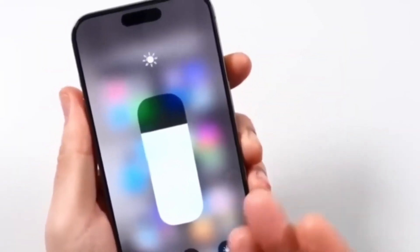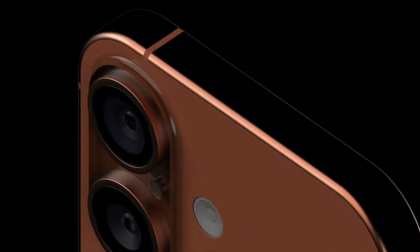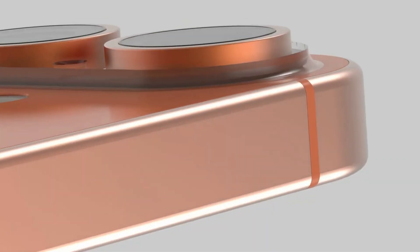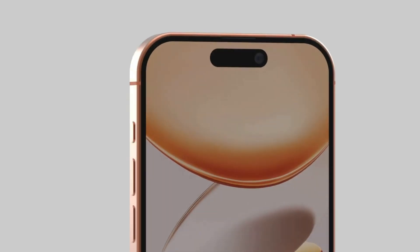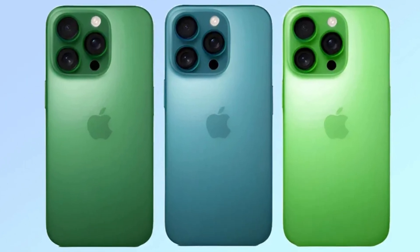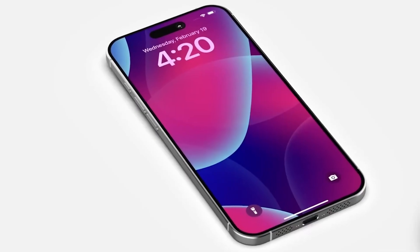Apple usually announces new iPhones in early September, and this year seems to be the same. Experts like Mark Gurman say the launch could happen between September 8th and 12th. While the launch date seems likely, the price is still uncertain. The iPhone 16 Pro costs $999, but some reports say the price could go up this year. One reason for this might be trade issues and taxes linked to making the phone in China. We'll have to wait and see what Apple decides.